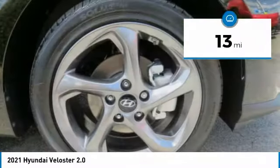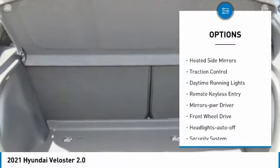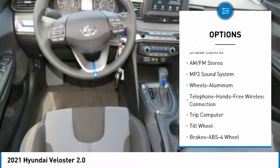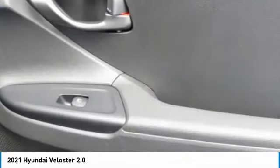This vehicle has less than 100 miles. Here are some of this vehicle's great options: aluminum wheels, heated side mirrors, traction control, daytime running lights, remote keyless entry, mirror memory, FWD, headlights auto off, security system, and cruise control.